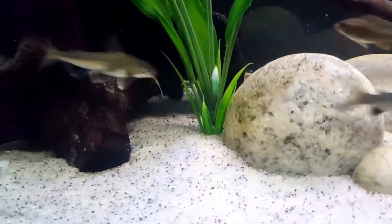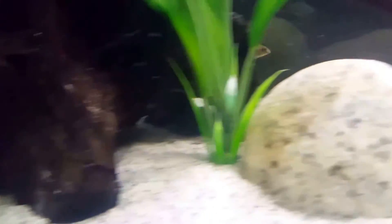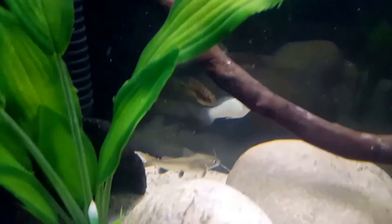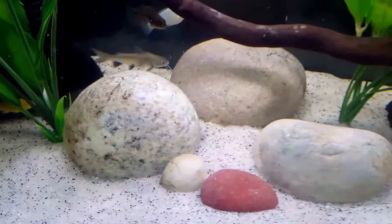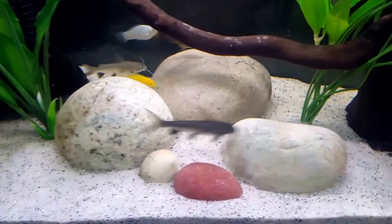Breeding these sharks is not often successful, as they return to freshwater to spawn. The female Colombian shark will lay around a hundred large eggs and the male will pick them up and mouth brood them until they are free swimming, protecting them from harm.